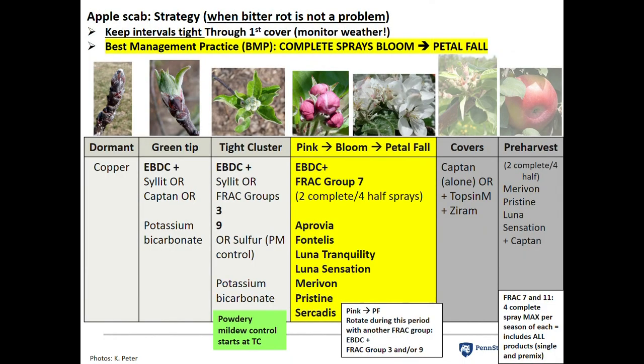As far as the ideal program, you really want to make sure you have complete sprays during the peak apple scab spore dispersal period — bloom through petal fall. This is best management practice. I want to see complete sprays all season long, but I know that's not a reality for some folks. If you can't do complete sprays, do it at least during bloom. If you have to pick one time, do bloom — you'll get fire blight and scab control during that period.